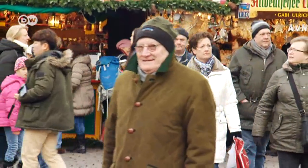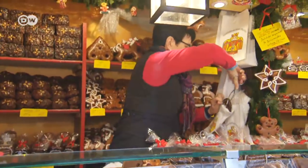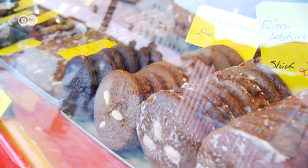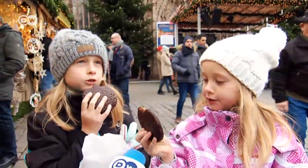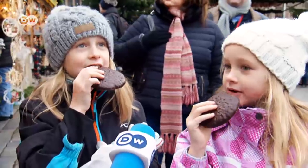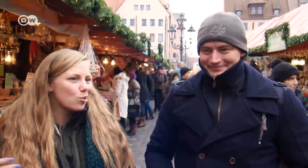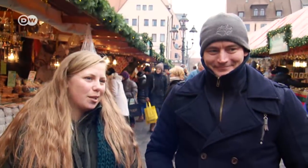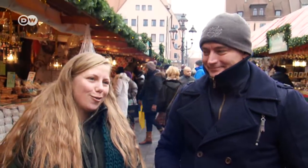People with a sweet tooth flock there all day. So what makes this gingerbread so special? It tastes like chocolate and cinnamon, just like Christmas. Industrially made gingerbread just tastes sweet. But here in Nuremberg, the gingerbread has a special spicy flavor.